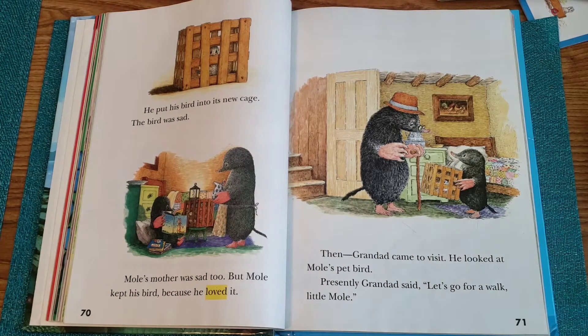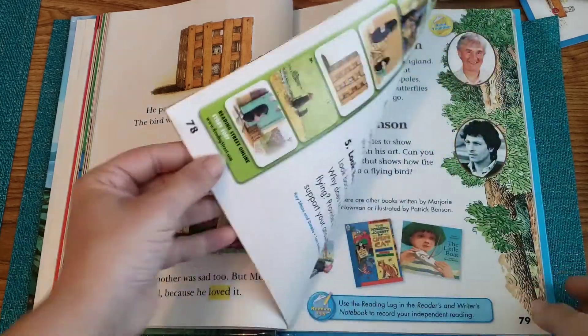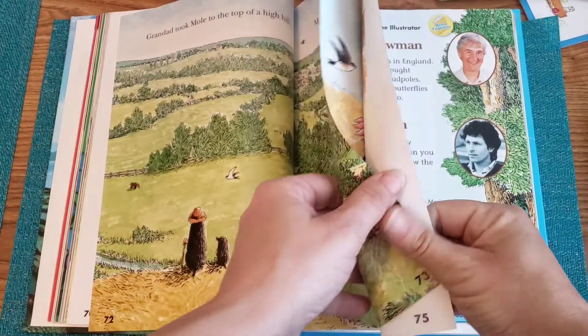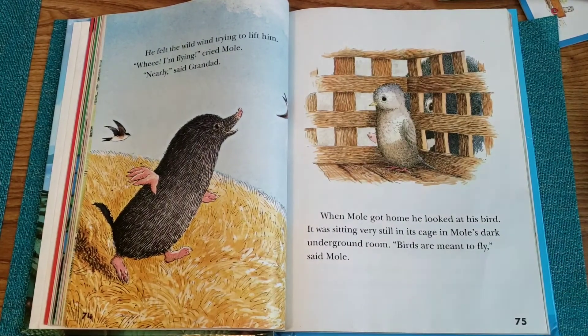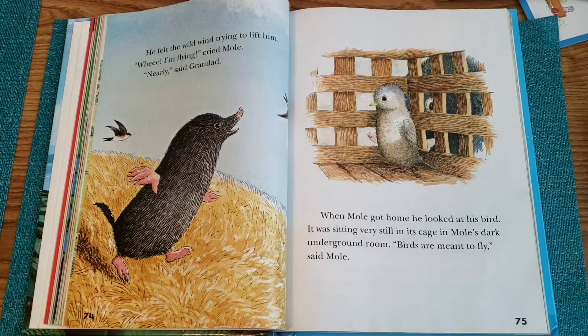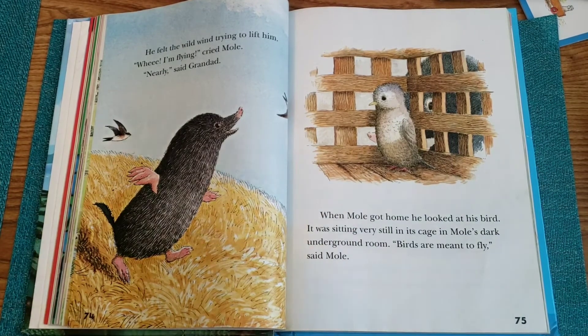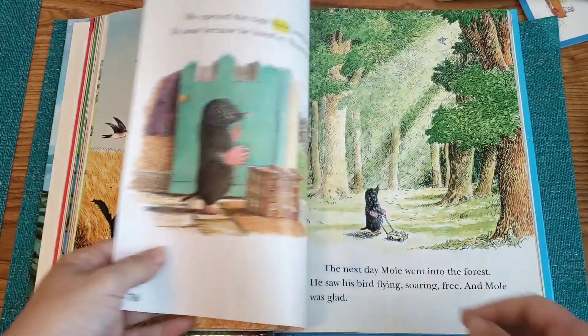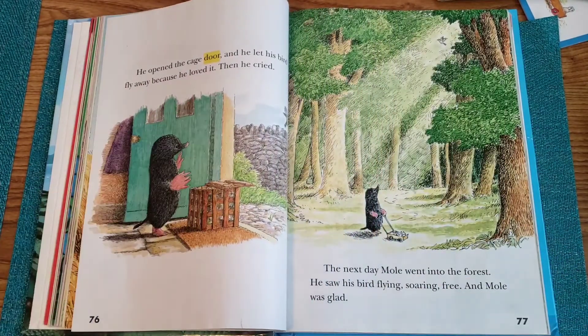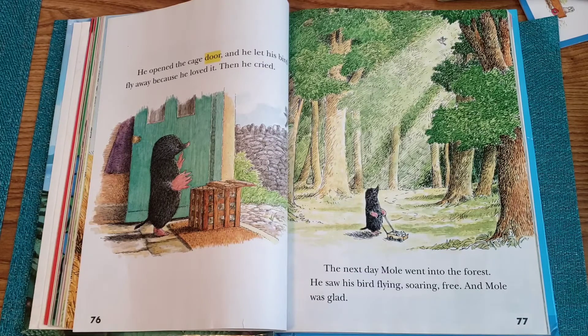Mole wanted to keep the bird. He wasn't trying to be selfish, but he was being selfish. He was only thinking of himself — he wasn't thinking of the bird at all. But then, when he went with his Grandad and let his bird be free and fly, that's when he was finally thinking of others. He was thinking of his bird and what would make the bird happy. Birds were meant to fly. Because he loved that bird so much, he did what was best for the bird.